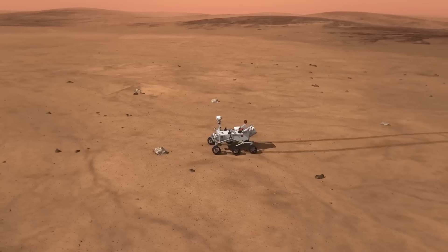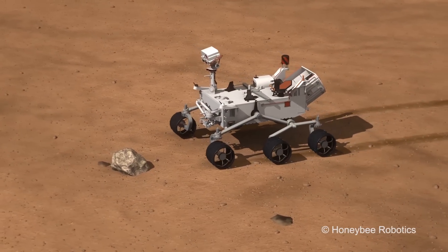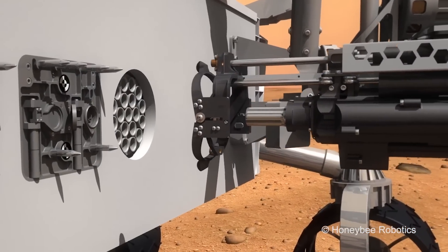My name is Steven Goravan. I am the chairman and co-founder of Honeybee Robotics. We became early experts in the robotic acquisition of samples from the surface and from below the surface of Mars.